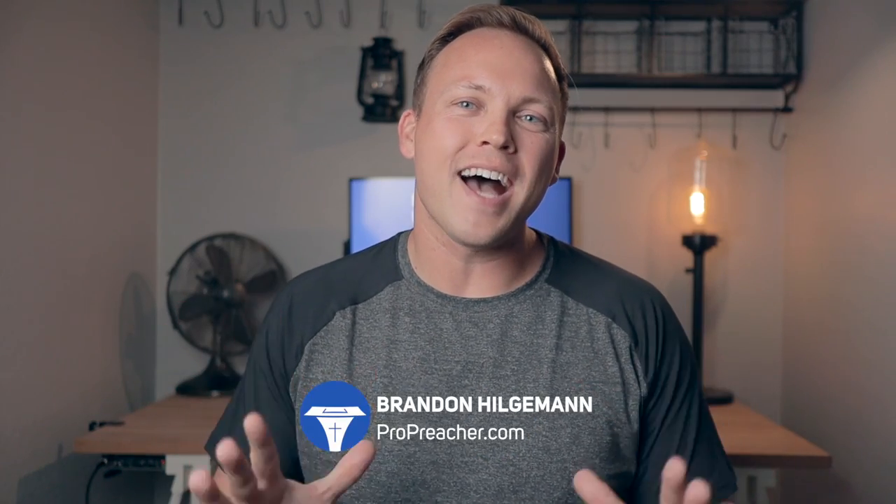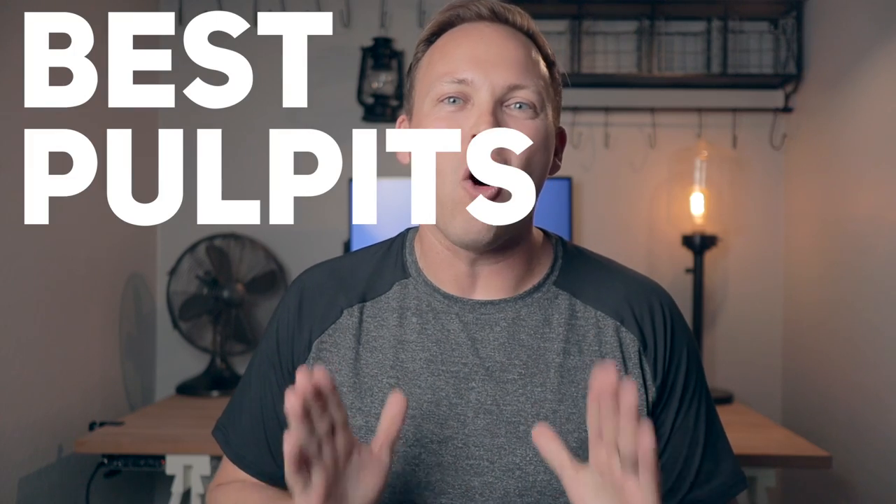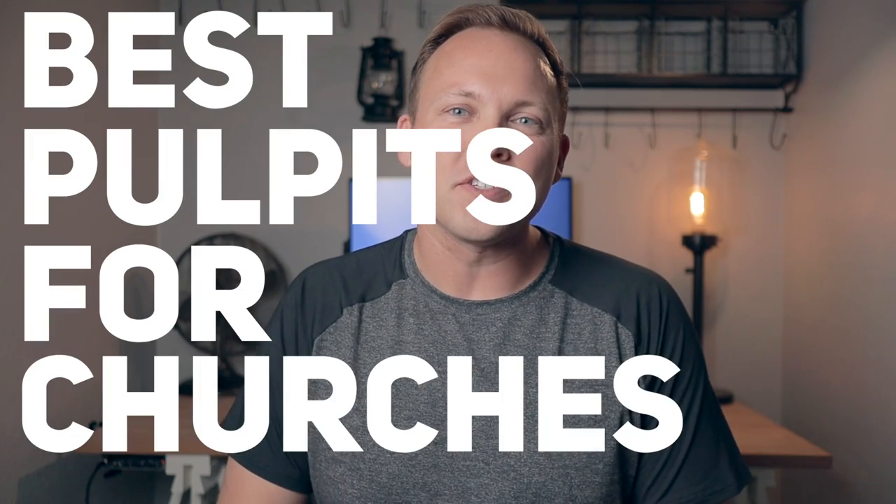Hey, this is Brandon from ProPreacher.com. Today I want to talk to you about the best pulpits for churches. Recently I took my church through a search looking for a new pulpit to find the one that fits best for our ministry and style of church. I thought I would show you some of the best ones I found, and hopefully you will find one that is best for you and your church depending on your style.